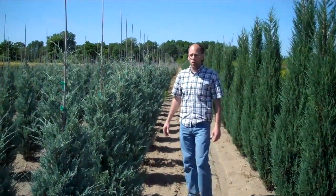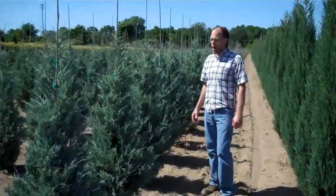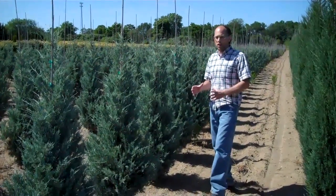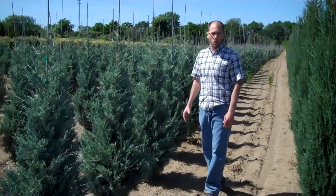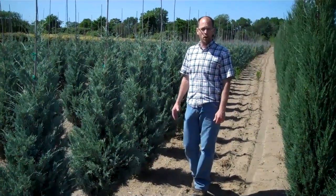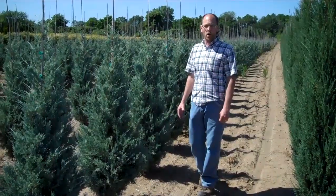On the right of me we have Wichita Blue Junipers. You can tell the color on these are fantastic right now, and this one gets a lot wider than the Skyrocket. Great for a nice blue hedge. We also have Blue Arrow Junipers and we do some Junipers in containers also. So check out our availability list for everything that we have. Thanks for watching and have a great week.